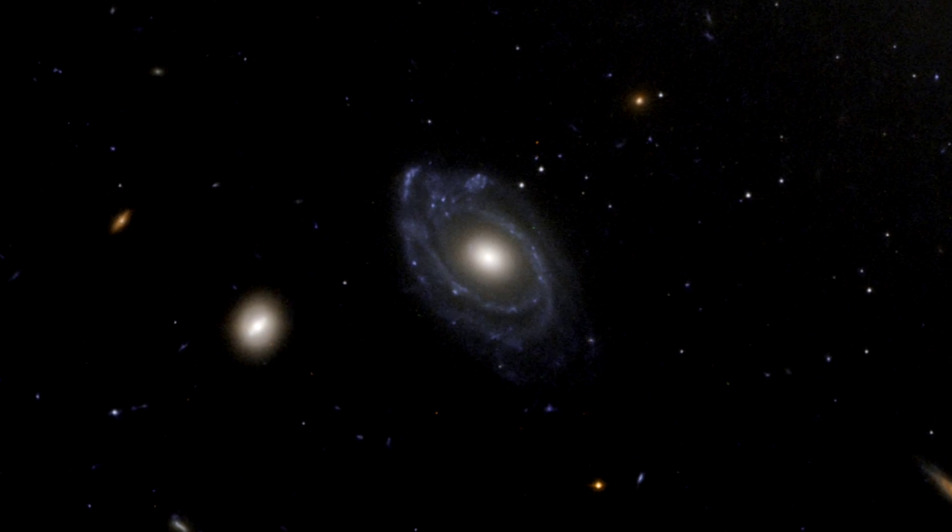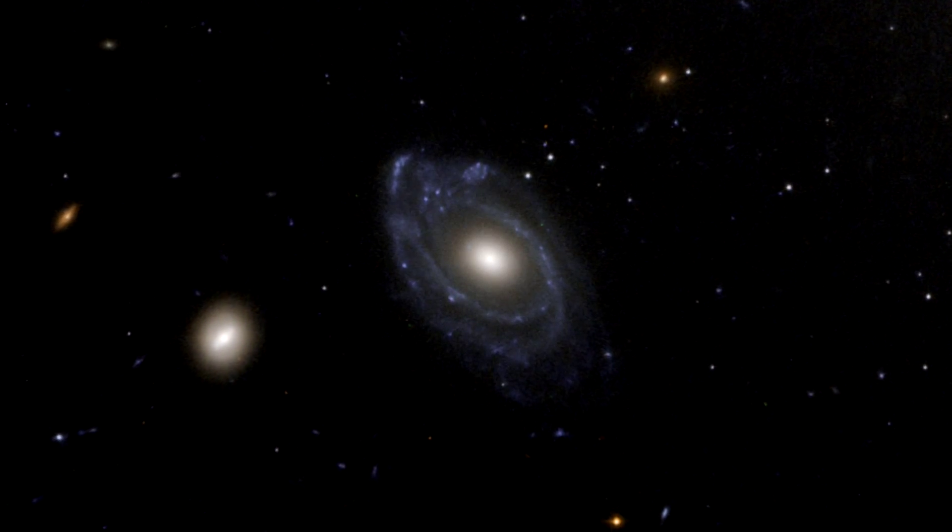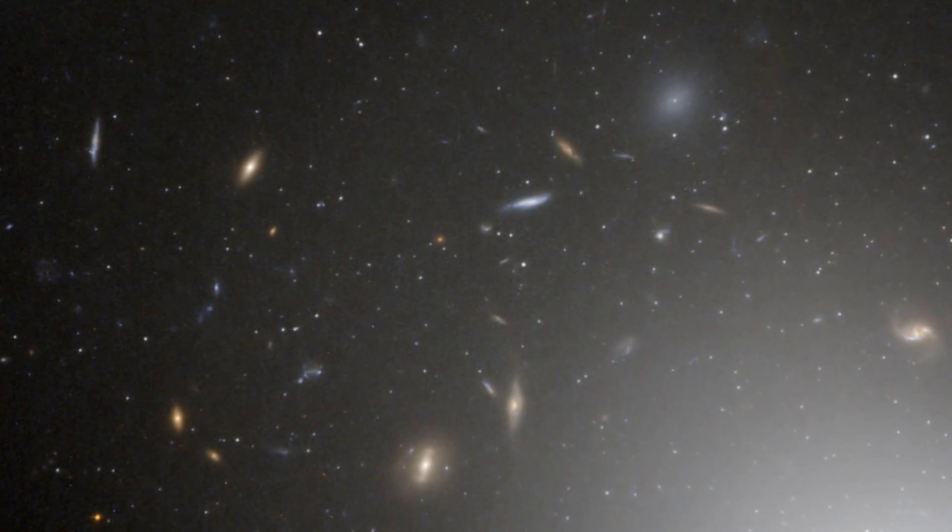Because of that, the globular clusters can tell us a lot about the merger history of the whole group. There's also a stunning tapestry of background galaxies that are much further away and have nothing to do with the fossil group in the foreground.